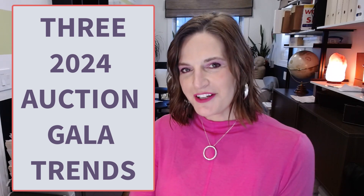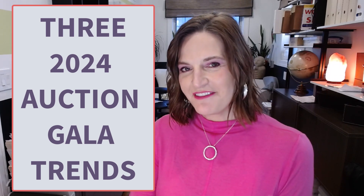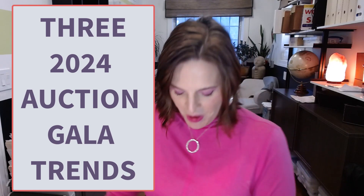Hey everybody, this is Sherry with Red Apple Auctions. Welcome back. Today is the Valentine's Day issue. I'm in all pink — it's not normally a color I wear a lot. I tend to wear red, not pink, but I'm embracing the whole holiday. Even though I'm not a pink girl, I am a theme girl, so if the theme is pink, I'm gonna go with pink.